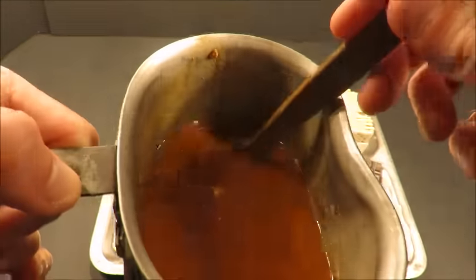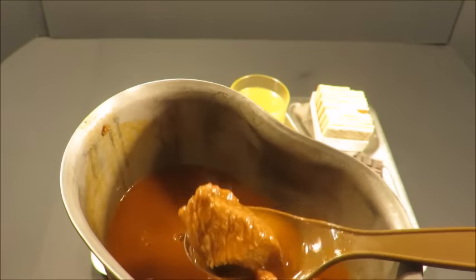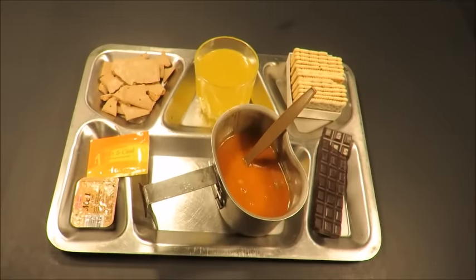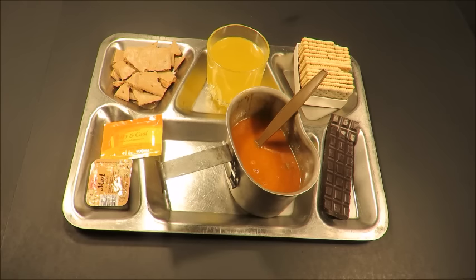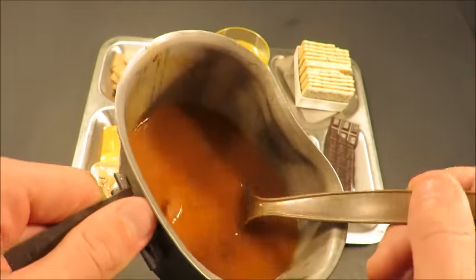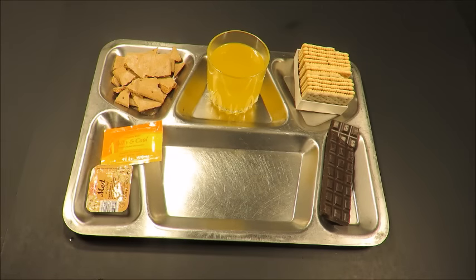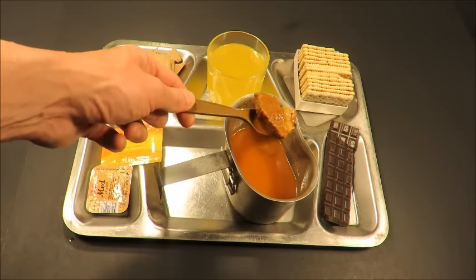Now let's check out the beef goulash. This stuff smells incredible. Look at the pieces of beef — this really reminds me of the quality of beef cuts in Russian IRPs. Hands down, this looks like some of the best goulash I'll ever have. And it is. That's actually better than the Russian goulash I had in the mountain ration — so much better. This has a more natural and higher quality flavor to it. This gravy is just rich but natural. This is so savory and the cuts of beef are tender and high quality. That's incredible. This is definitely one of the best military rations I've ever had.